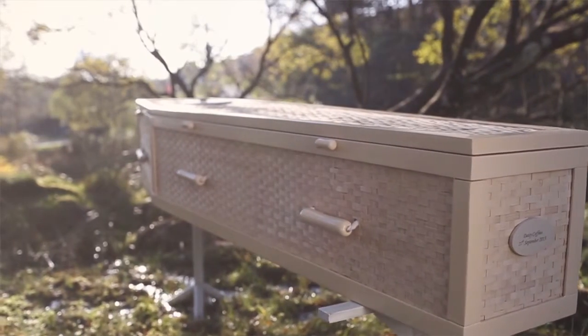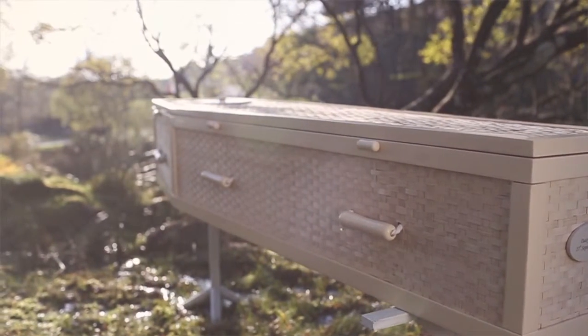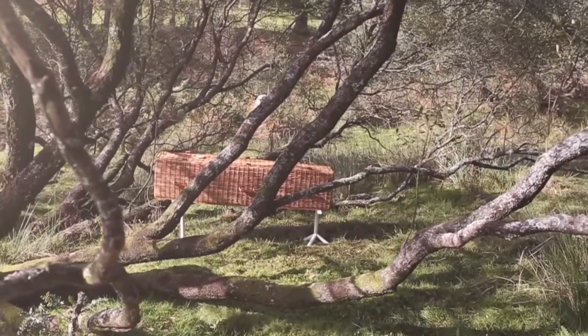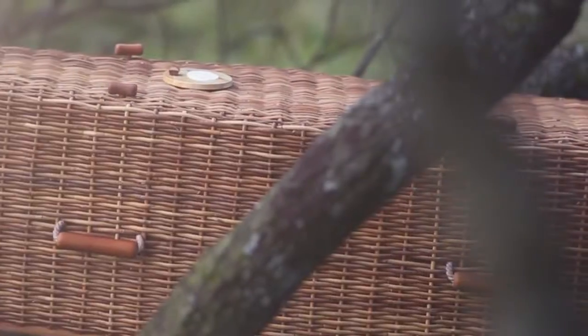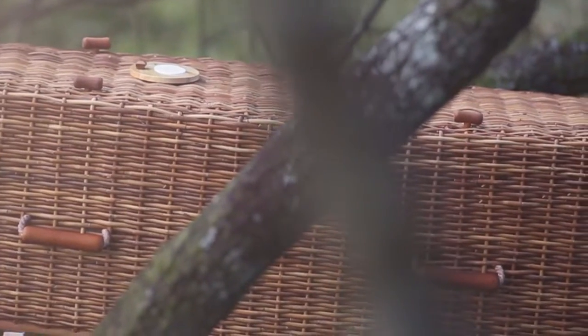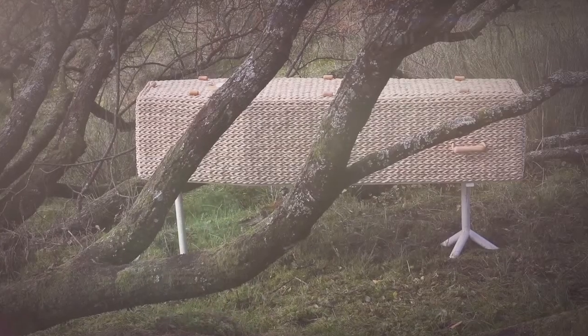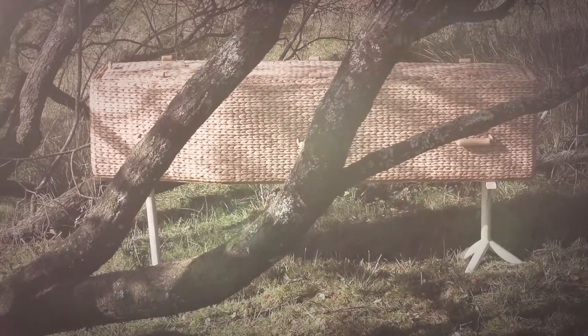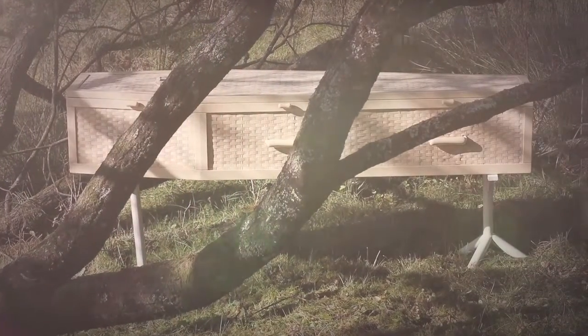Our natural biodegradable coffins and caskets are softer and more comforting, with curved edges and soft lines, 100% unbleached coffin linings and wooden handles. And they all look fittingly striking at any funeral ceremony. All our coffins are handcrafted from banana leaf, water hyacinth, bamboo or wicker.